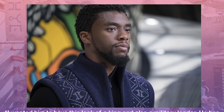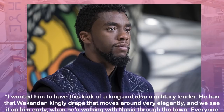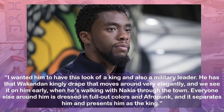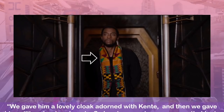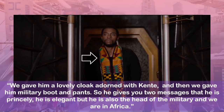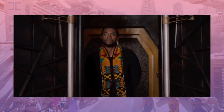Carter says: I wanted him to have this look of a king and also a military leader. He has the Wakandan kingly drape that moves around very elegantly, and we see it on him early when he's walking with Nakia through the town. Everyone else around him is dressed in full-out colors and Afropunk, and it separates him and presents him as the king. Carter tells that she sourced some of the kente from collectors who had real ancient kente. In tradition, kente is used only in special occasions.